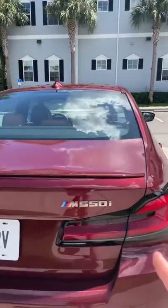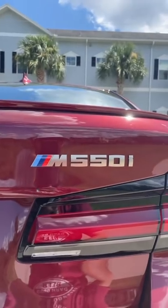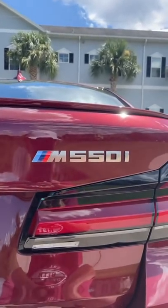While I think the M550i might be the best version of the 5 Series, you're always going to have people asking why you didn't just get the M5.